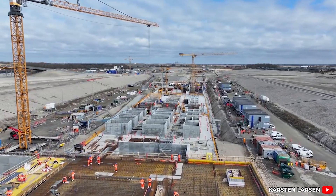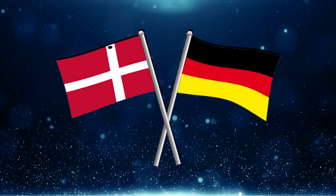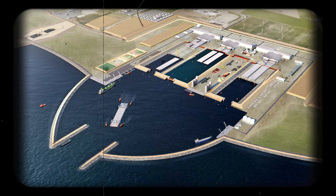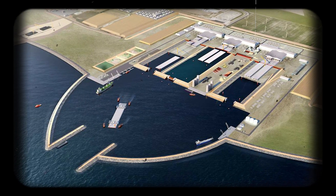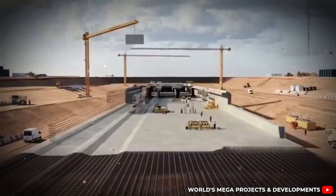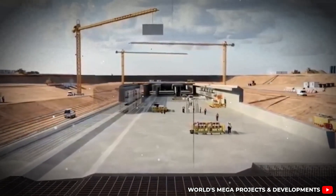While much of Europe is caught in political gridlock over infrastructure upgrades, Germany and Denmark have managed to launch and execute one of the largest civil engineering projects in the continent's history with minimal fanfare. Quiet diplomacy, relentless planning, and years of environmental studies paved the way for this dig. And now, while few are watching, the work is accelerating. But the real question is not just how the tunnel is being built — it's why.